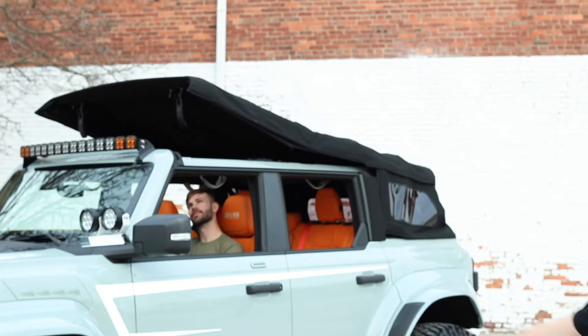So what's the big secret project we've been working on for the last two years? Well, ladies and gentlemen, it's time to show you the world's first fully automated push-button power soft top by our friends at My Top for the Bronco and Bronco Raptor.